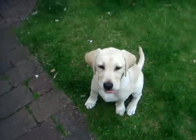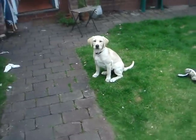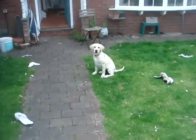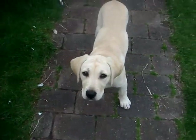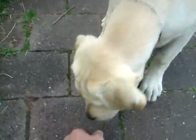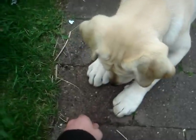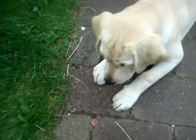OK, wait... wait... wait. These are our toys. Wait. OK, wait.